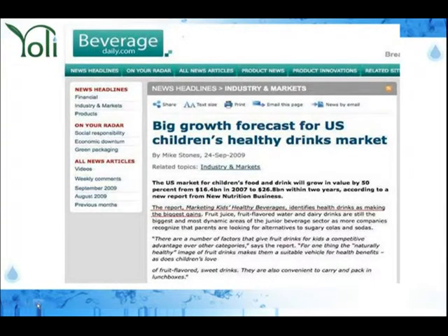The U.S. market for children's food and drink will grow in value by 50%, from 2007 to $26.8 billion within two years. The report on marketing kids' healthy beverages identifies health drinks as making the biggest gains. Health drinks are on track to make the biggest gains in the future.